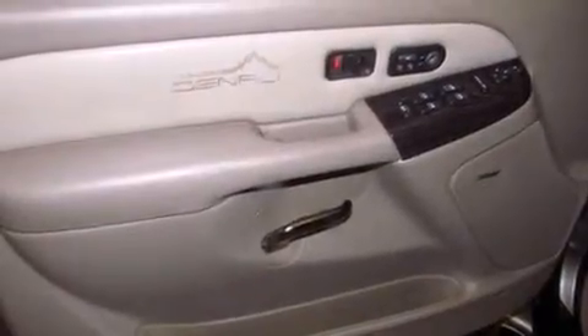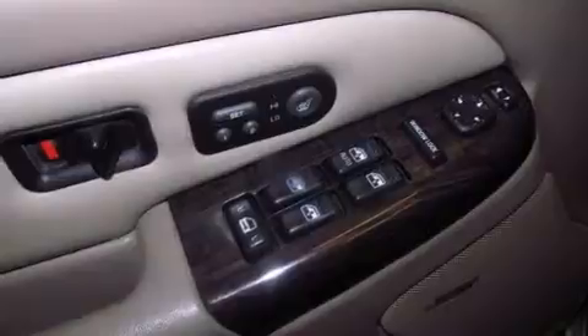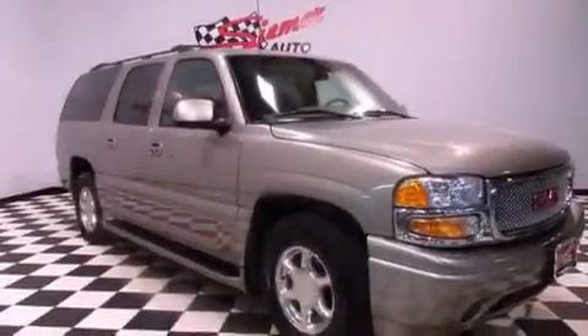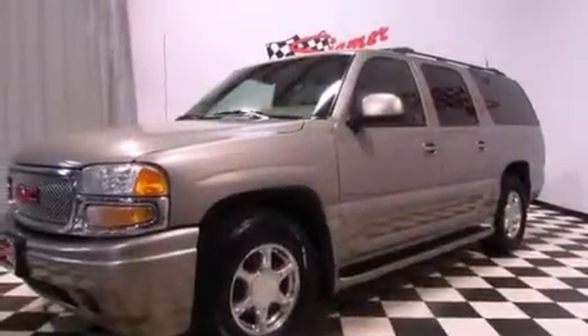A rear window wiper is also included, and the Homelink transceiver can be programmed to use the same frequency as your remote opening devices, such as the garage door, the entry gate, or even the living room lights, enabling you to control them right from the driver's seat.